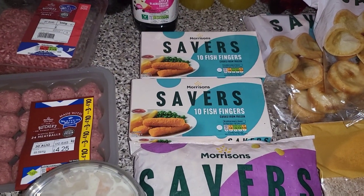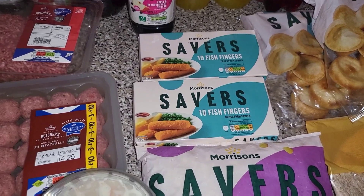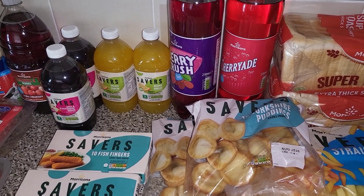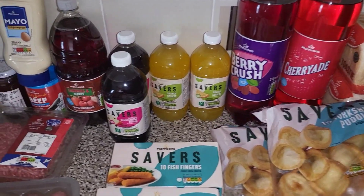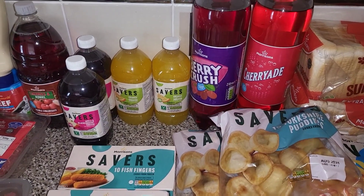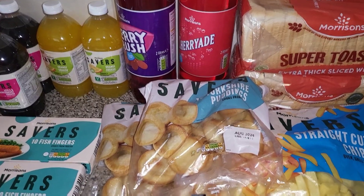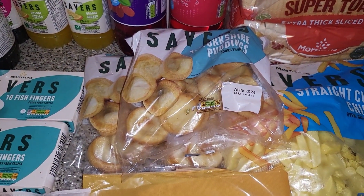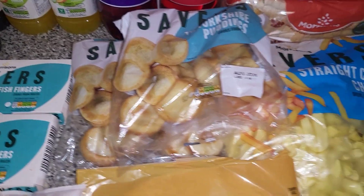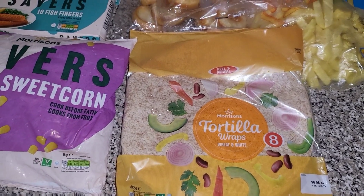Some mints, some coleslaw just to go with a side salad, some frozen sweetcorn, two packets of fish fingers — that will be a lunch for the babies while the bigger children are at school. Got some berry crash and then some cherry aid. We've been saving money by buying all of the diluting juice and as much fizzy pop as we can. Got two lots of bread and two lots of Yorkshire puddings — it feels like forever since we've had those.